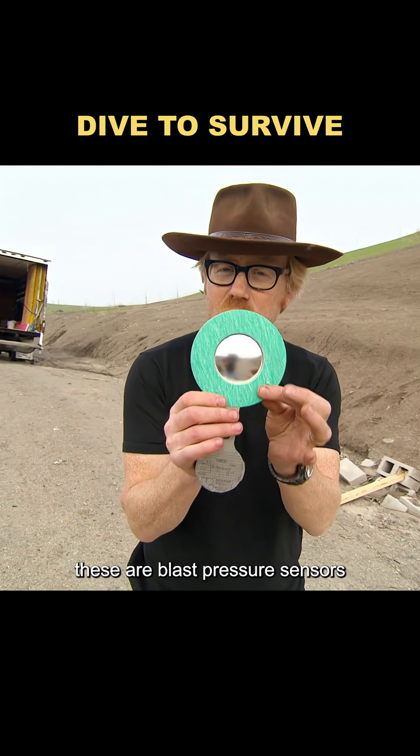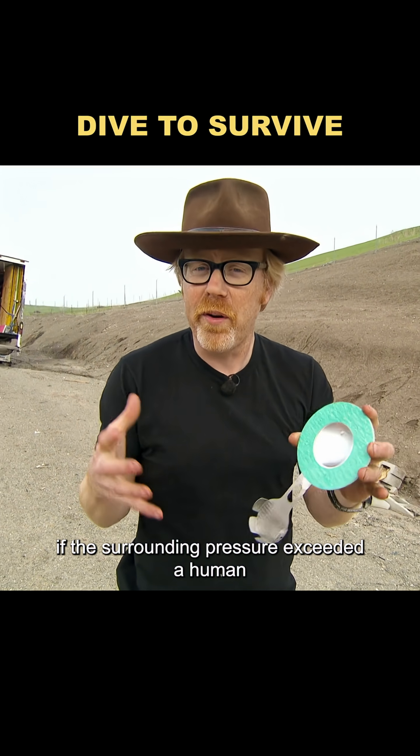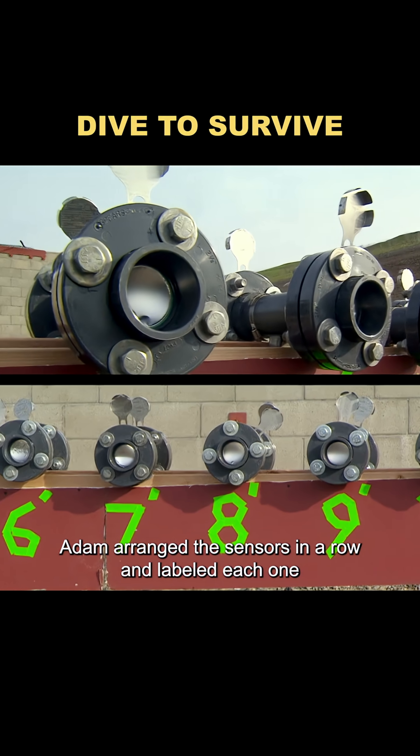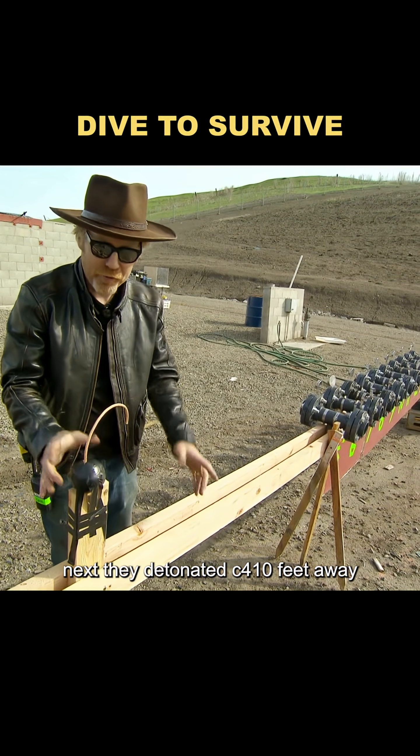These are blast pressure sensors, placed inside cylindrical housings. If the surrounding pressure exceeded a human-safe threshold, the aluminum casing would break. Adam arranged the sensors in a row and labeled each one. Next, they detonated C4 10 feet away.